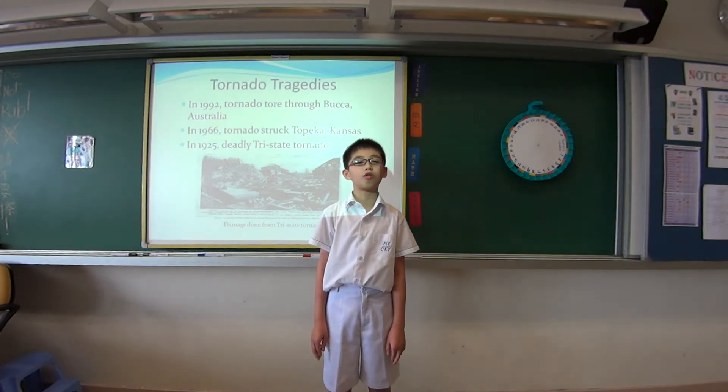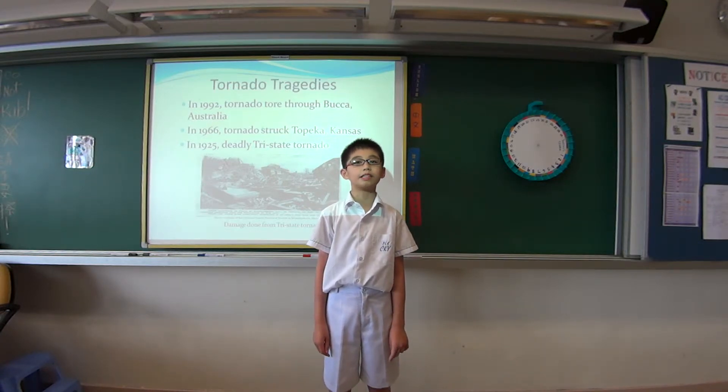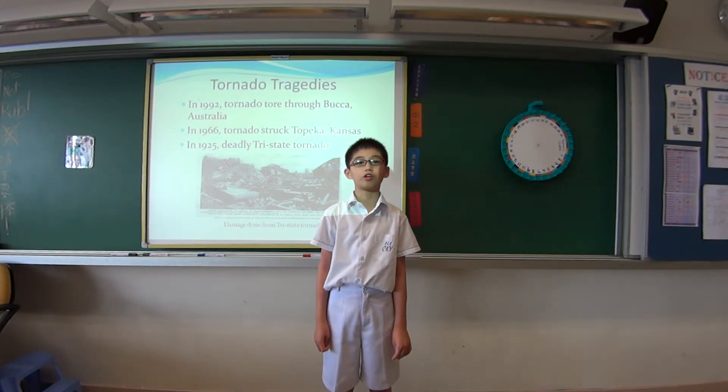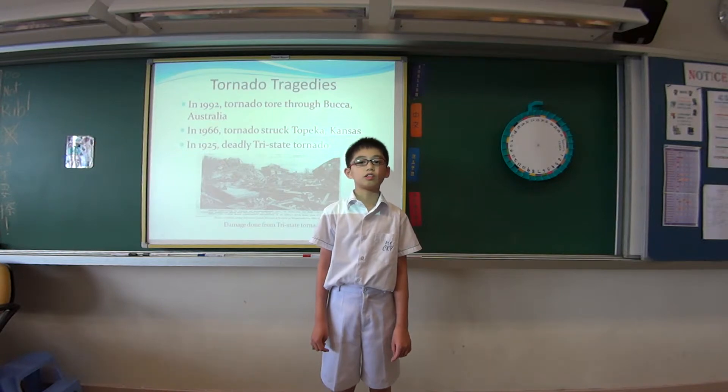Tornadoes have touched down all over the world and done a lot of damage to human lives and properties. I would like to highlight three of the most deadly ones. First, in 1992, a tornado rolled through Puka, Australia. It had a wind speed of 166 kilometers per hour and released hail the size of baseballs.